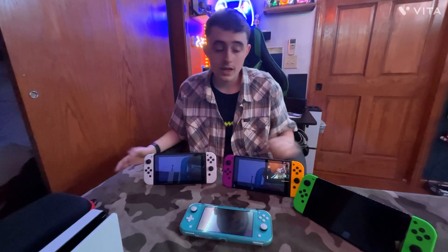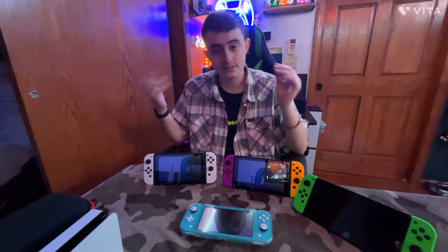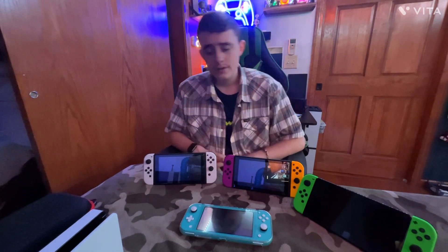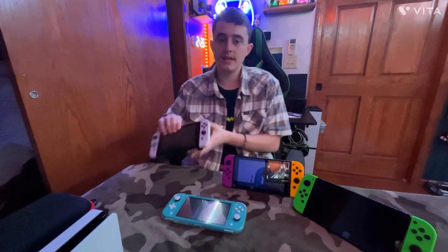If you're mainly getting a Nintendo Switch to play on the TV, you're going to want one that can dock. The OLED costs almost $400 plus tax, whereas the originals cost only $300 — and with those you can dock it, use it handheld, and switch it so you can play with your friends.